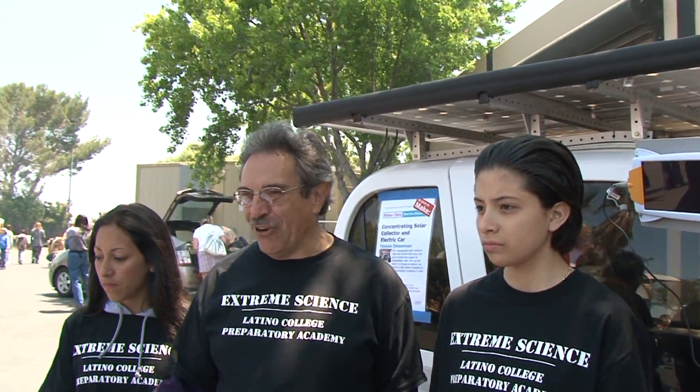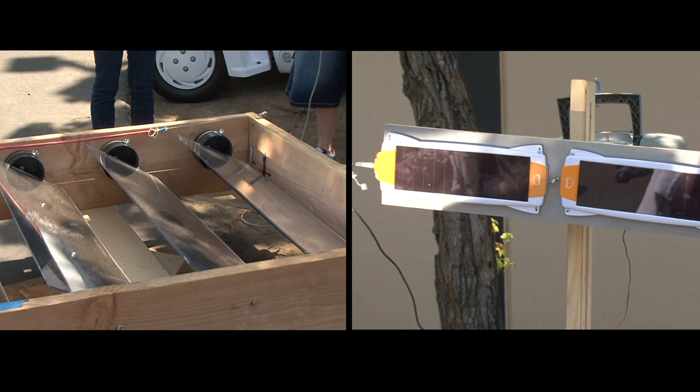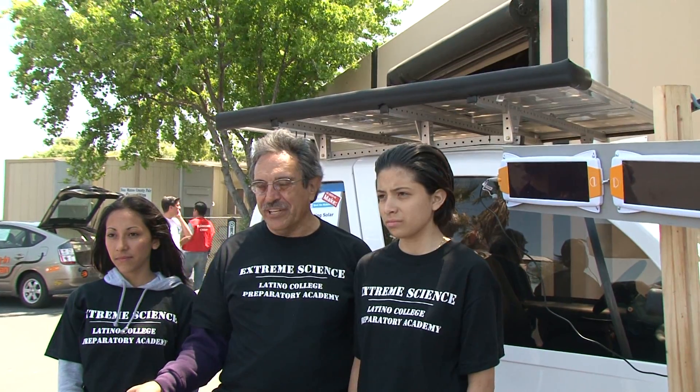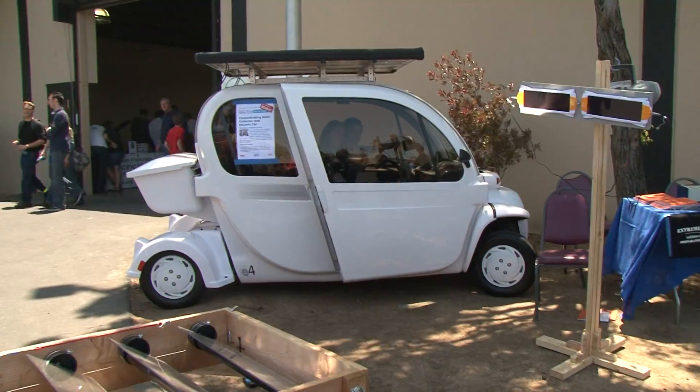It should be a very practical thing once we work out the tracking and all the technical things that are going to make it finally a saleable item. This gathers electricity through the day, stores it in batteries, and then when you put it in the garage at night, you plug it into the batteries.